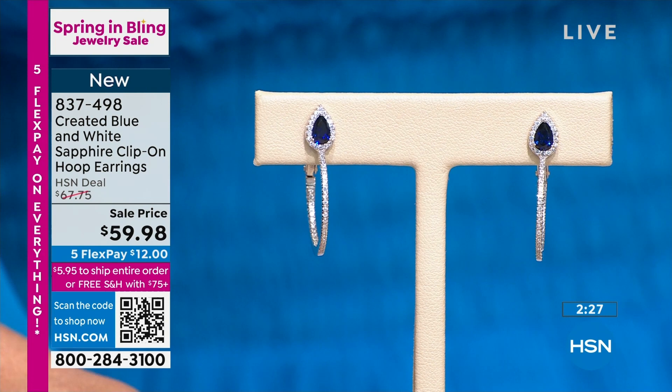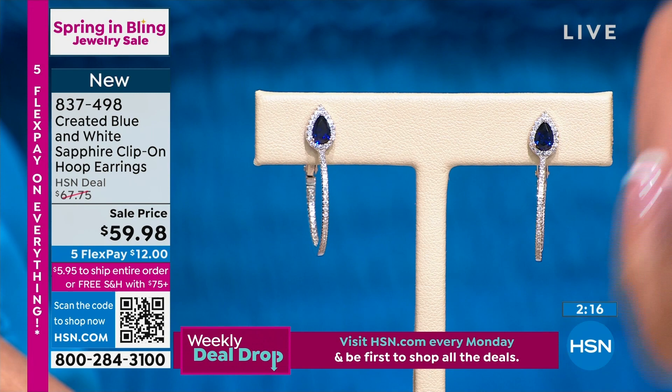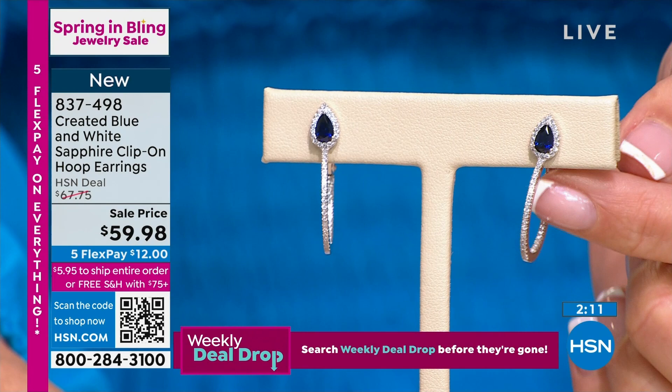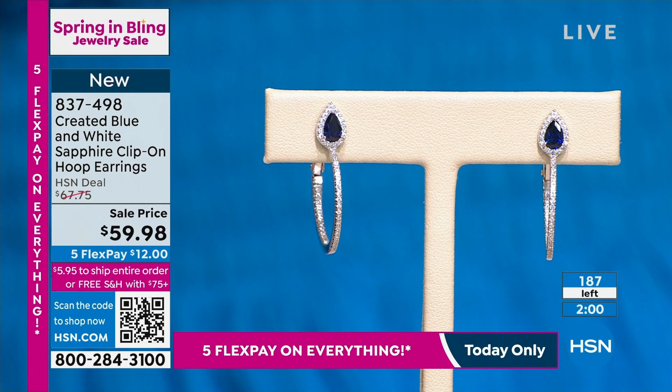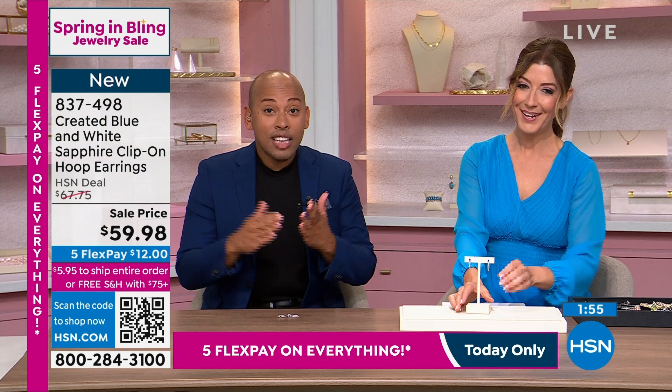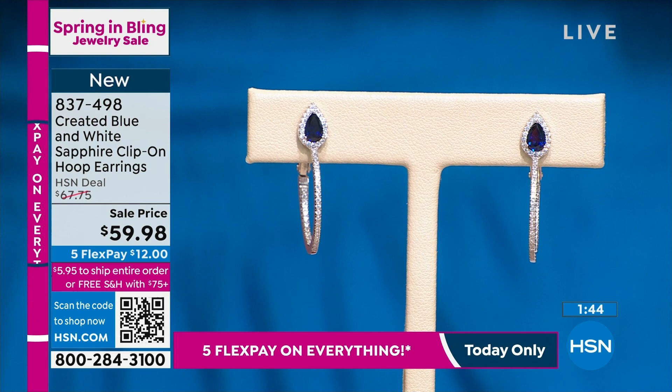These are so beautiful. It's like a hoop with a little twist because it has an inside-out sparkle to it. The white sapphire creates that beautiful halo effect going all the way around, and inside that beautiful, gorgeous, created blue sapphire. They're a great size and shape. So often when we wear pear-shaped gemstones we wear them pointing downwards, and I feel like that brings negative energy and encourages your face to go downwards.